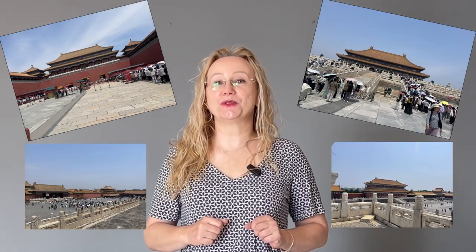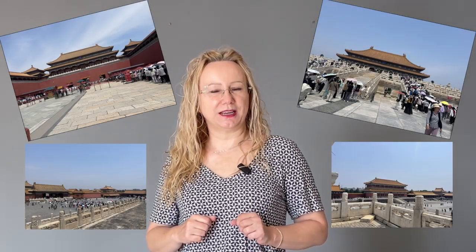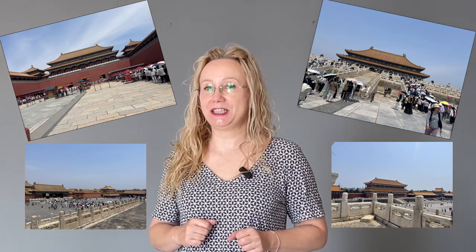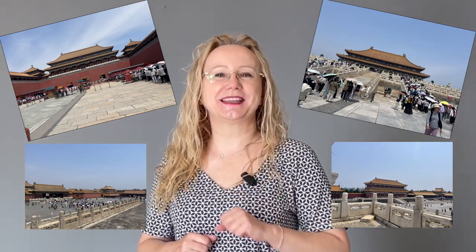Hello everyone! In this video I'm going to give you some tips on how to organize your one-day trip to the Forbidden City in Beijing and how to survive there. Let's start!